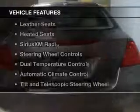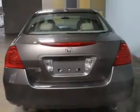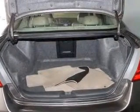The features include a power sunroof, electric trunk, leather seats, heated seats, Sirius XM satellite radio, steering wheel controls, and dual temperature controls.